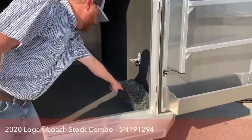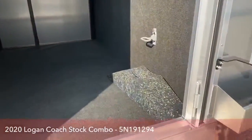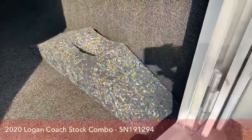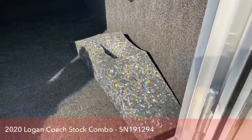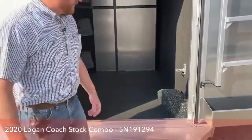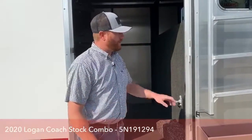Down here on the floor, on Logan's standard models with the purchase of the trailer you get a tire changing ramp. Those are fantastic — if you do have a flat, you can pull up, change it without needing a jack, and then just back right off or pull forward and off you go.